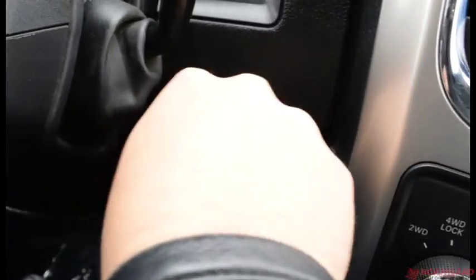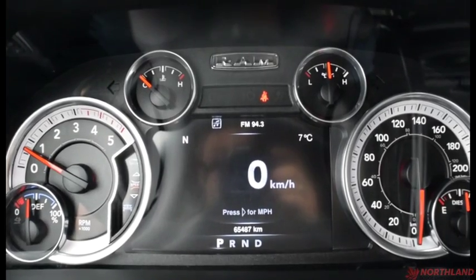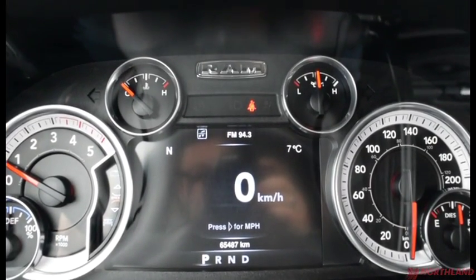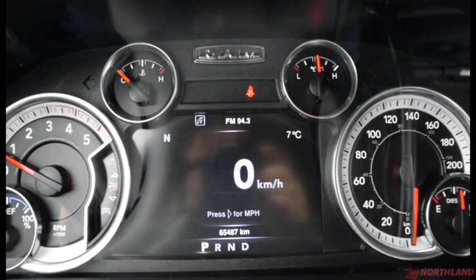Let's start up — key in the ignition, and we're good to go. In the center here we have our speedometer, odometer, fuel gauge, and engine temperature. We also have our transmission and oil life up there. We can see we have 65,000 kilometers on this truck — not too bad at all.